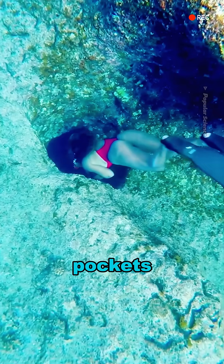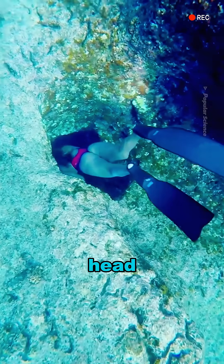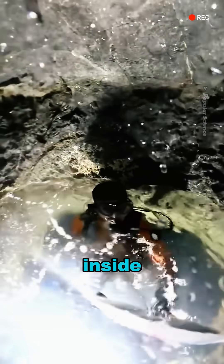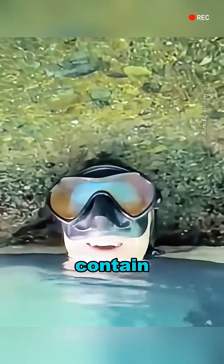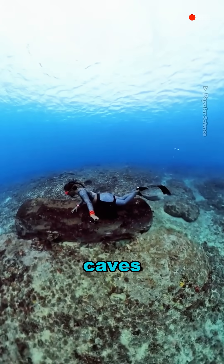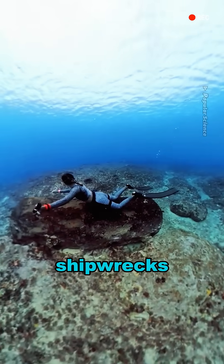Some air pockets are large enough to fit a person's head, but don't think you can breathe freely, as the air inside is untested and could contain toxic gases. Divers often find these bubbles in underwater caves, coral reefs, or even shipwrecks.